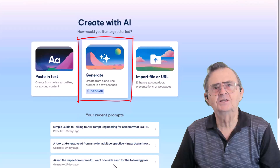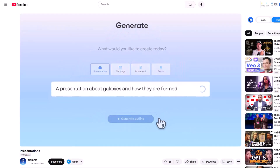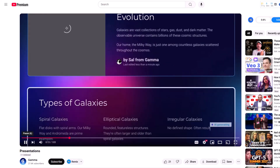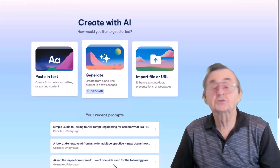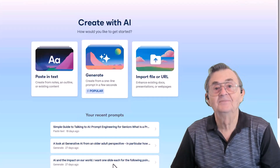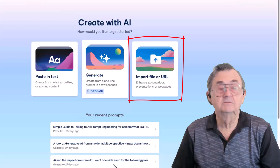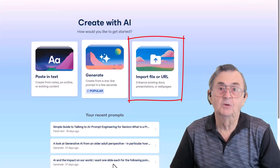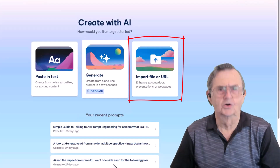The second option is Generate — the easy button. You just type a short prompt, one sentence, and Gamma will spin up a full presentation for you. This is great for those I-need-something-and-I-need-it-now moments. It's also labeled popular, because frankly, who doesn't love playing with this novel toy? The third option is Import File or URL. If you've already got a document, a slide deck, or even a web page you like, Gamma can turn that into a presentation too. It's like giving your old content a stylish new wardrobe.